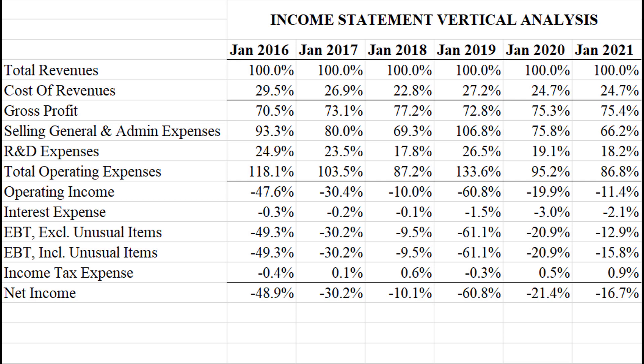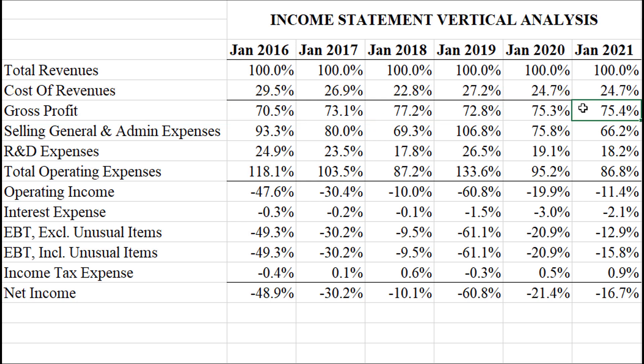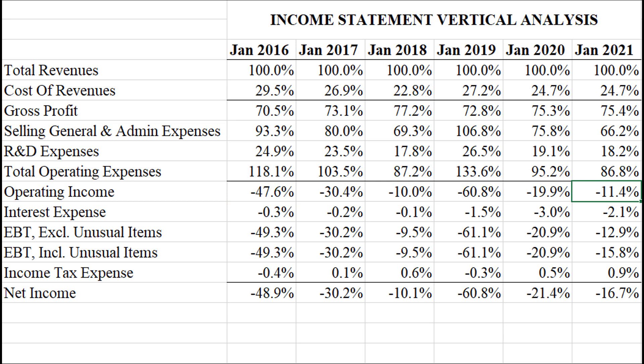A better way to see this is to divide every income statement number by the revenue in that year — this is called a vertical analysis. The gross profit margin used to be 70% and has increased to about 75%, so that's nice. Operating margin was about negative 47% and is now negative 11%, so they're really on the verge of reporting operating profits soon.